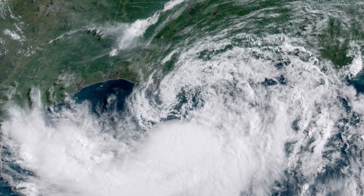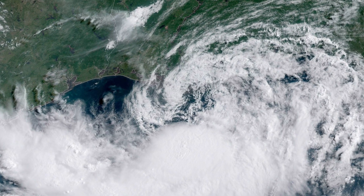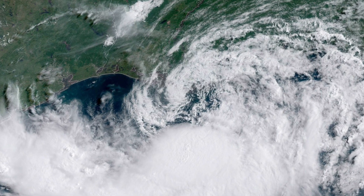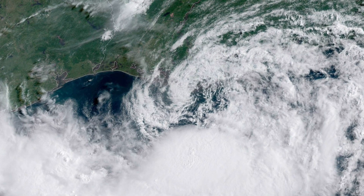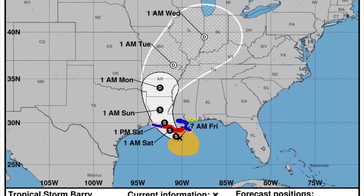The big picture trend when you look at the satellite is the thicker clouds are offshore in the Gulf. That's where the heaviest rain is, but that is going to shift as we move through tonight and tomorrow as this system off of southeastern Louisiana moves inland.